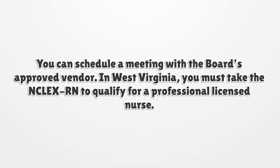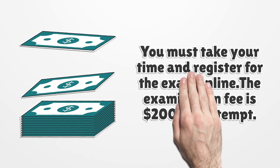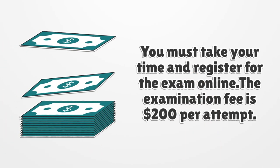You can schedule a meeting with the Board's approved vendor. In West Virginia, you must take the NCLEX-RN to qualify as a Professional Licensed Nurse. You must register for the exam online. The examination fee is $200 per attempt.